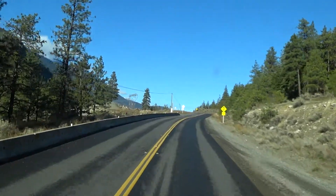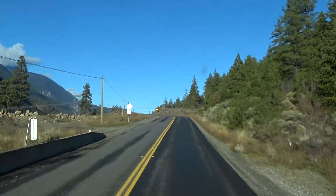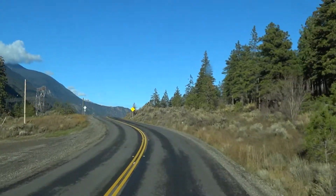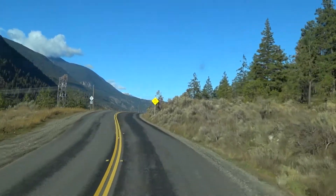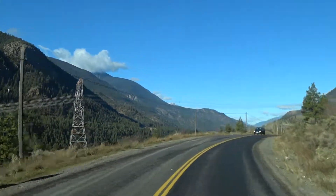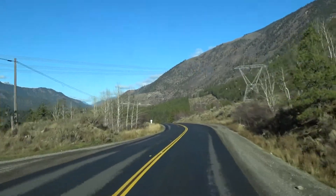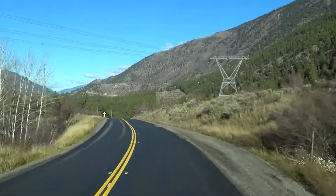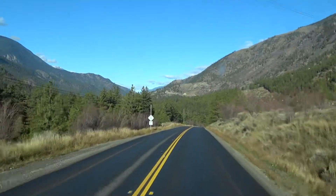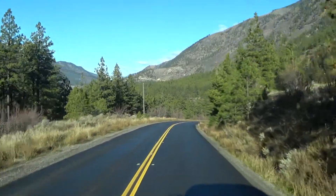End avalanche area. Well, that's one little section of road done. Just so much fun — I just love it. Have I said that I enjoy this road? I love my job.